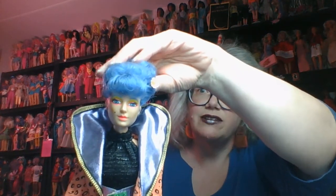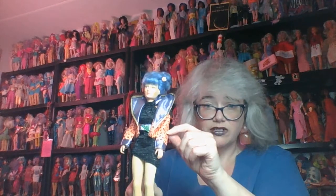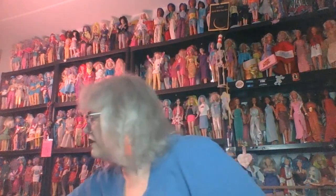My favorite Jem fashion today — let's get her up there — is this very pretty Stormer. Her hair was kind of crunched down, so I put her in a fashion where her hair needed to be out of the way, because who would not want an orange leopard jacket with a big purple lame piece? I would totally wear this if I weren't too lazy to make it.